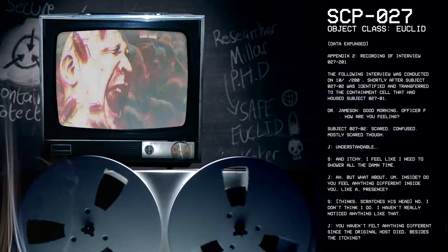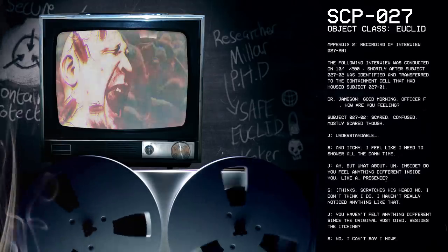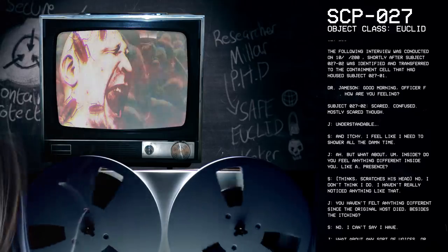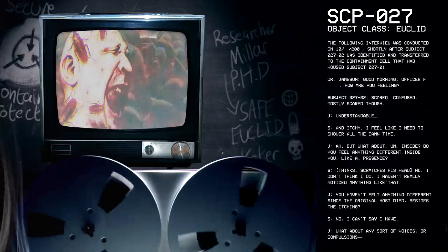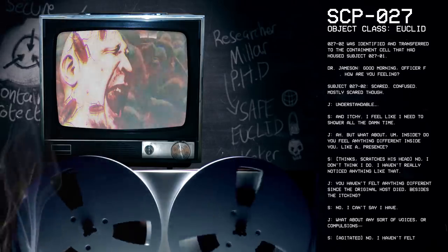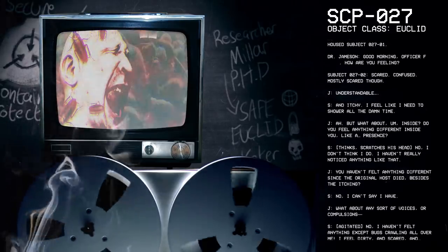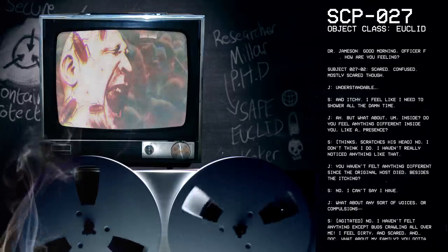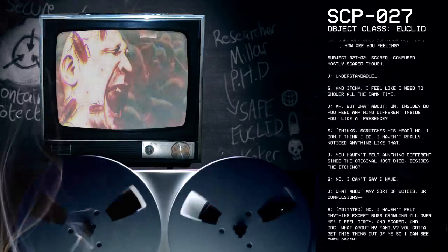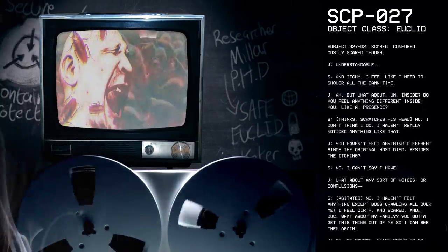Appendix 2. Recording of Interview 27-201. The following interview was conducted on October 2002, shortly after subject 27-2 was identified and transferred to the containment cell that had housed subject 27-1. Playing now. Good morning, Officer Frank. How are you feeling? Scared? Confused? Mostly scared though. Understandable.